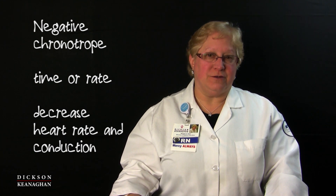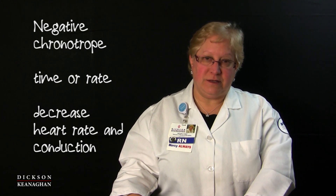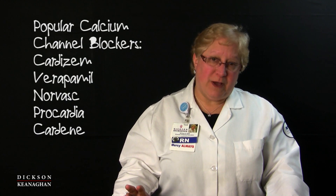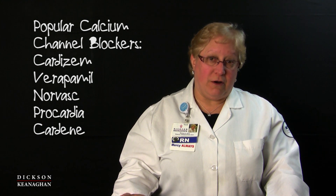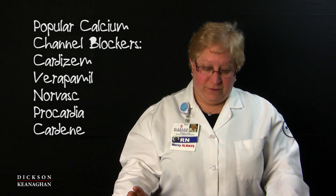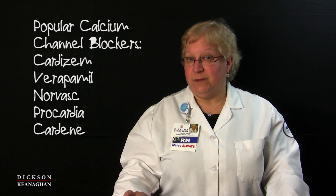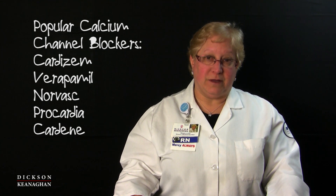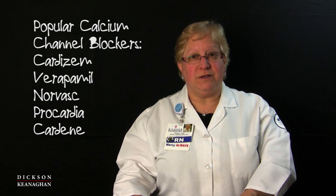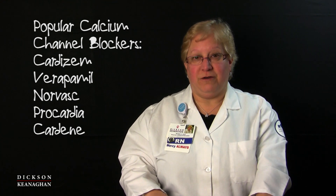Calcium channel blockers also decrease conduction, which can slow down hearts as well. Some popular drugs in this category are Cardizem, Verapamil, Norvasc which is amlodipine, Procardia or nifedipine, and Cardene or nicardipine. Those are popular calcium channel blockers used for arrhythmias, blood pressure, and heart rate.